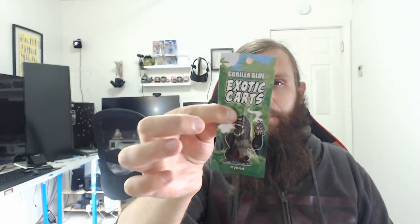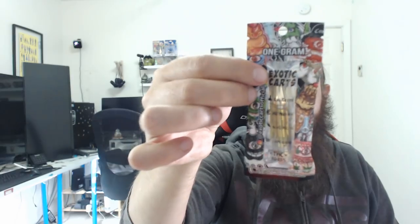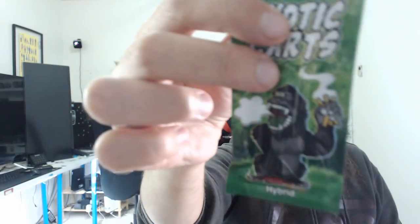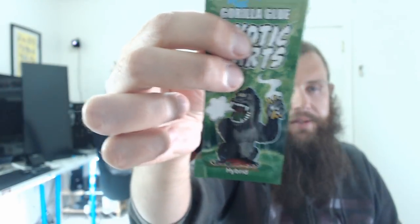This one is Exotic Carts - that's right, we are taking a look at Exotic Carts today and their 1 gram Gorilla Glue. What a package - some of the most minimalist packaging I've seen yet for cartridges, just a little basically plastic ziplock-looking bag with different art on the back. Gorilla Glue is a favorite strain of mine. The gorilla on the front has only one eye, it's green, and he seems to be smoking three vape pens at once.